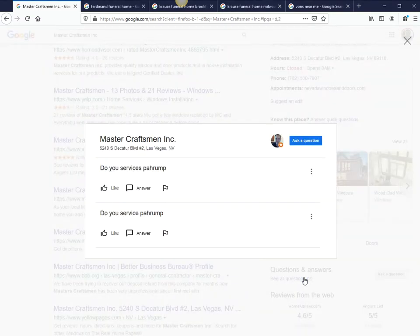If you click on it, your potential customers actually do ask you questions. You can see over here: 'Do you service Pahrump?' — that's about an hour away — and somebody from the business should have responded to this. This is crowdsourced, so others can also jump in and respond as well.